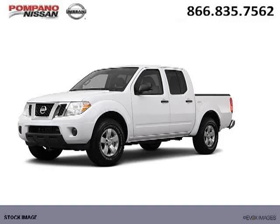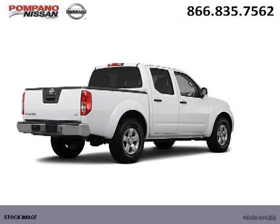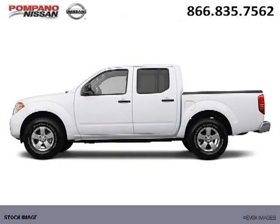Do you want to stretch your purchasing power? Well, take a look at this outstanding 2012 Nissan Frontier. This Frontier would look so much better with you behind the wheel instead of sitting on our lot. And with climate control, automatic transmission, it's bound to sell fast.